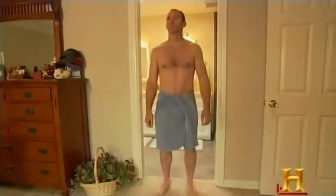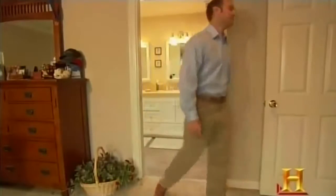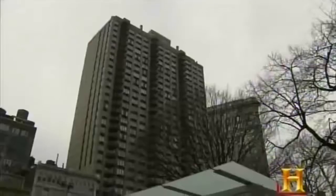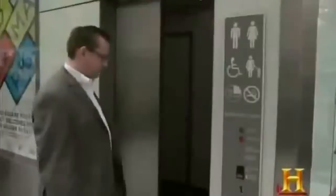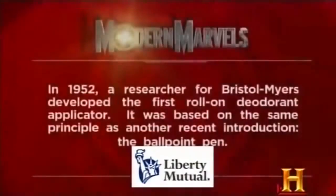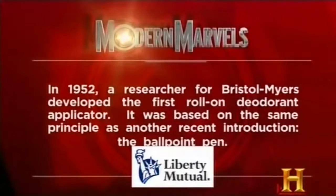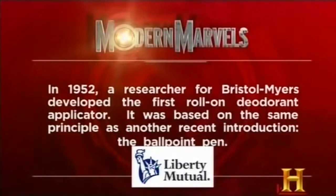Now you're squeaky clean enough to rule the world. But if you forgot to go before you left the castle, thankfully in the big city stands a mini kingdom with a throne of stainless steel. In 1952, a researcher for Bristol Myers developed the first roll-on deodorant applicator, based on the same principle as another recent introduction — the ballpoint pen.